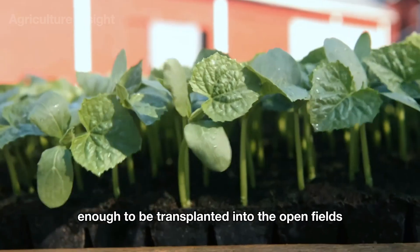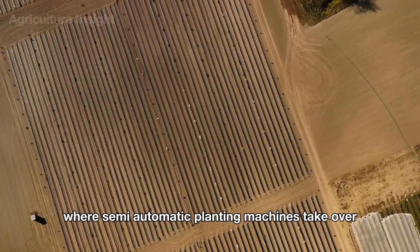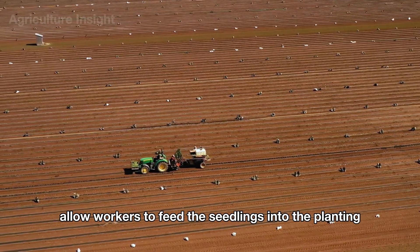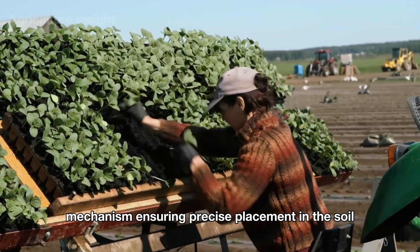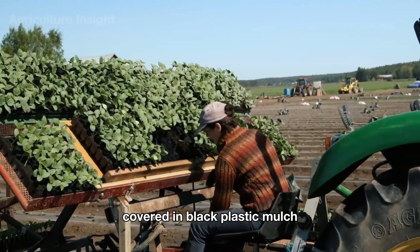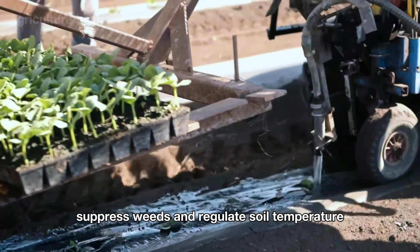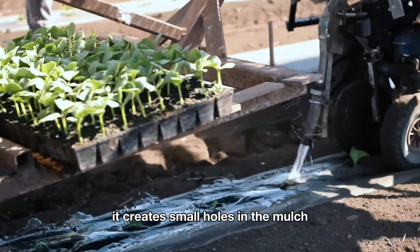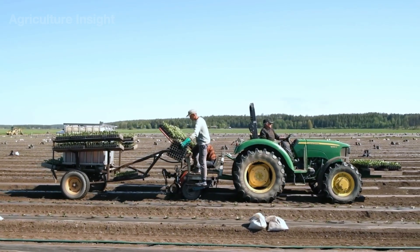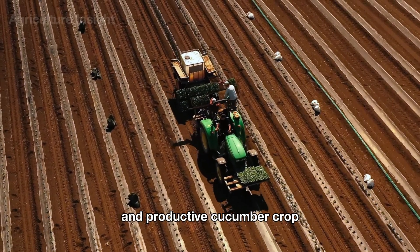Once seedlings are strong enough, the trays are transported to the farm where semi-automatic planting machines take over. Equipped with seats at the back, these machines allow workers to feed seedlings into the planting mechanism, ensuring precise placement in the soil. The fields are prepared with neat rows covered in black plastic mulch, which retains moisture, suppresses weeds, and regulates soil temperature. As the machine moves along, it creates small holes in the mulch, places the seedlings, and covers their roots — combining human care with modern technology.